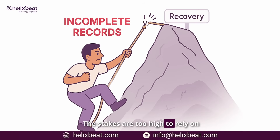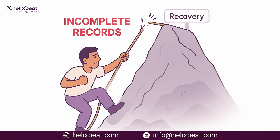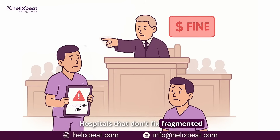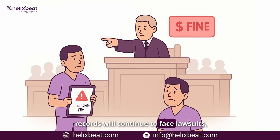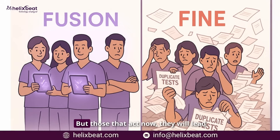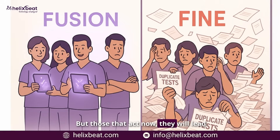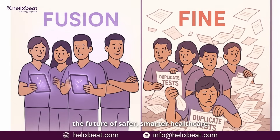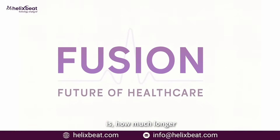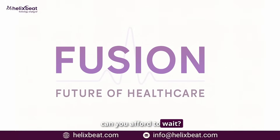The stakes are too high to rely on incomplete records — lives are on the line. Hospitals that don't fix fragmented records will continue to face lawsuits, financial losses, and preventable harm. But those that act now will lead the future of safer, smarter healthcare. Fusion is the solution. The only question is: how much longer can you afford to wait?